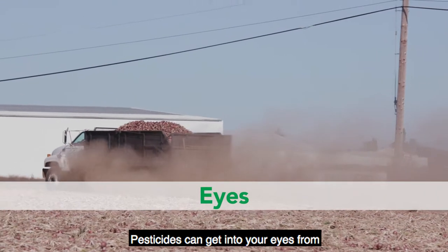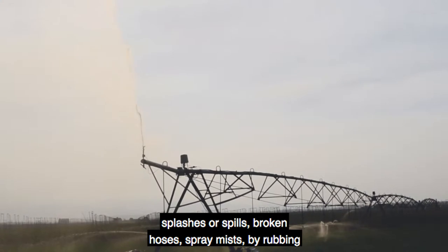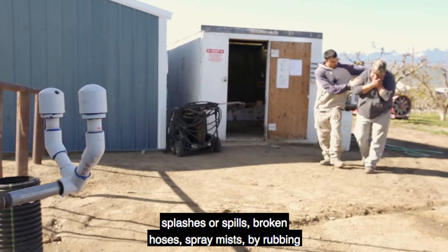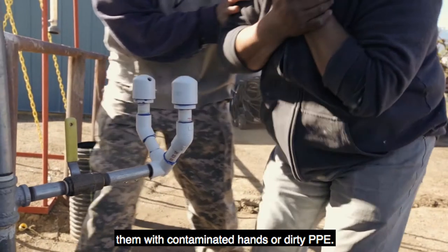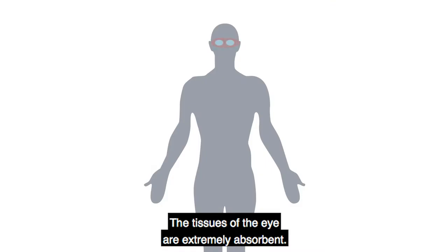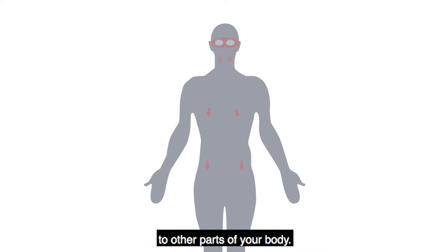Pesticides can get into your eyes from airborne dust or particles, splashes or spills, broken hoses, spray mists, or by rubbing them with contaminated hands or dirty PPE. The tissues of the eye are extremely absorbent. Because of this, pesticides can easily move to other parts of your body, which can be very dangerous.